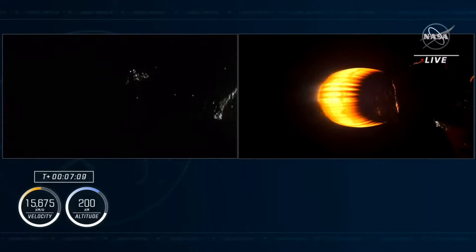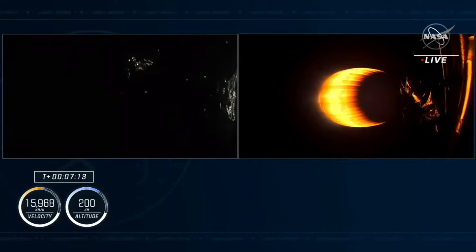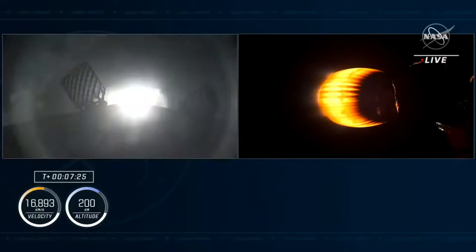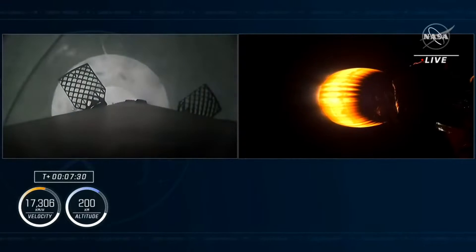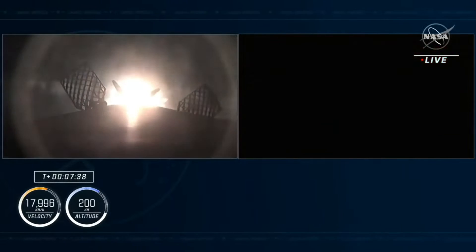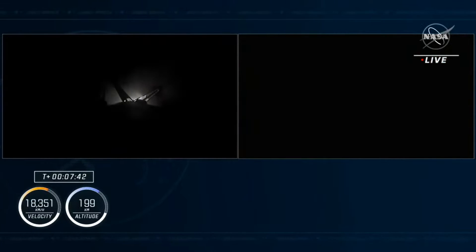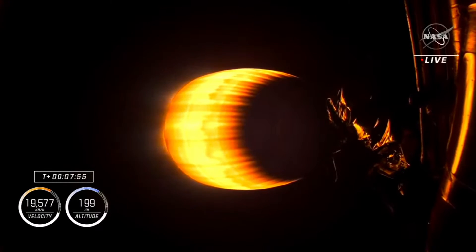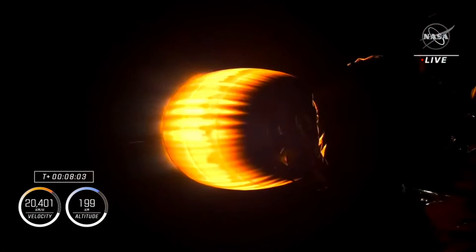We still have about one minute 45 seconds left with the second stage propelling the crew, and we are expecting that landing burn start from Falcon 9 any second now. Stage 1 has successfully landed back at Landing Zone 1 in Florida. Stage 2 continues to propel Dragon and our Crew-7 crew members. We are now coming up on SECO — second stage engine cutoff — at about 8 minutes 50 seconds into the flight.